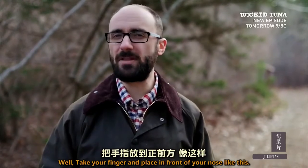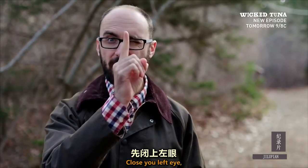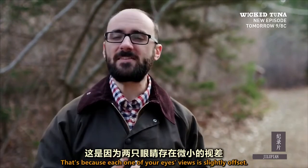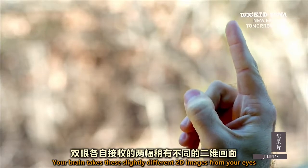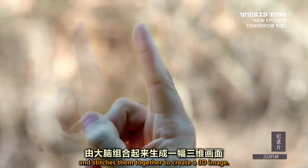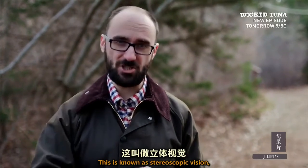Well, take your finger and place it in front of your nose, like this. Close your left eye. Now switch and close your right eye. Did you notice the background jump? That's because each one of your eyes' views is slightly offset. Your brain takes these slightly different 2D images from your eyes and stitches them together to create a 3D image. This is known as stereoscopic vision.